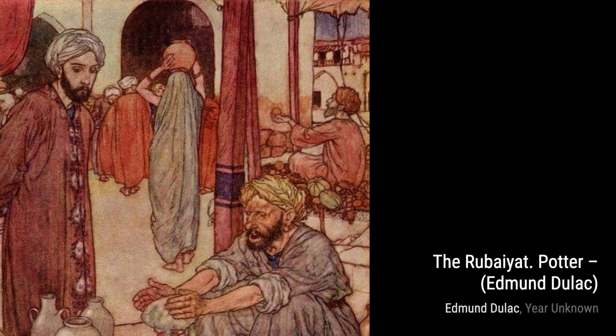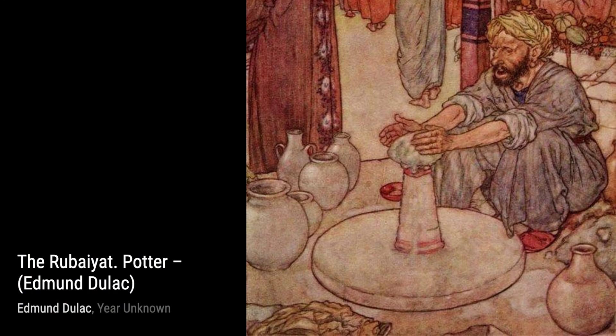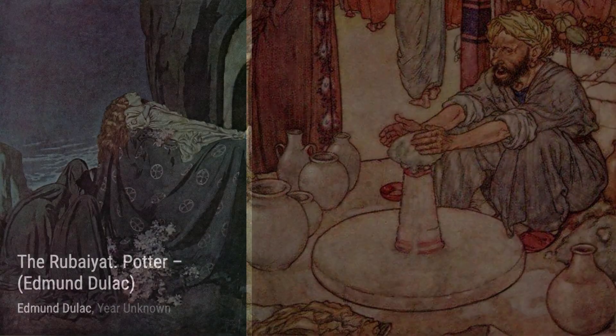One of his notable works is The Same Gurgling. In this painting, Dulac captures the beauty of nature with vibrant colors and intricate details. The flowing water and lush greenery transport us to a serene and peaceful setting.